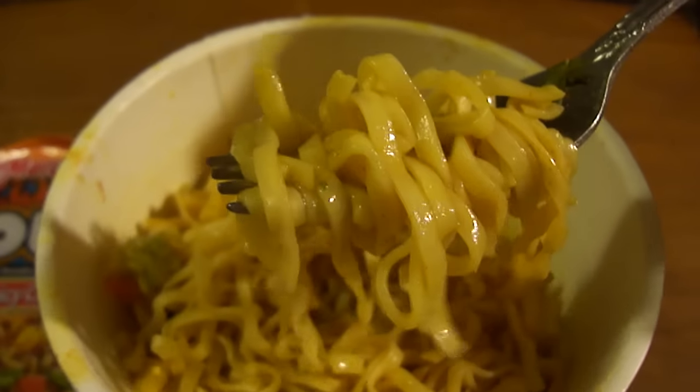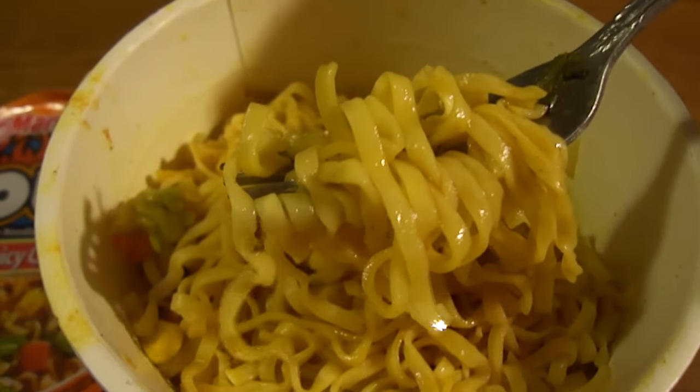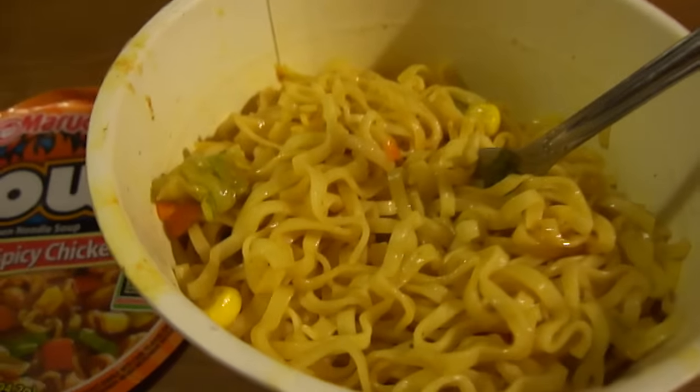I assume she paid a dollar for it, or maybe less. This isn't bad at all. I give this a 9 out of 10 for Maruchan's hot and spicy chicken flavored ramen noodle soup bowl.